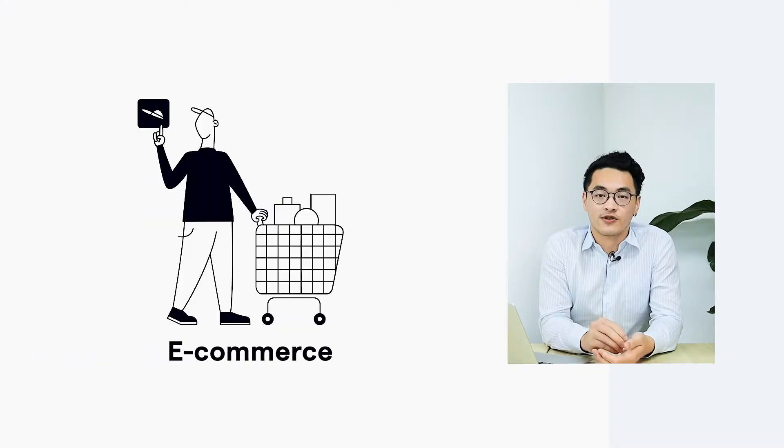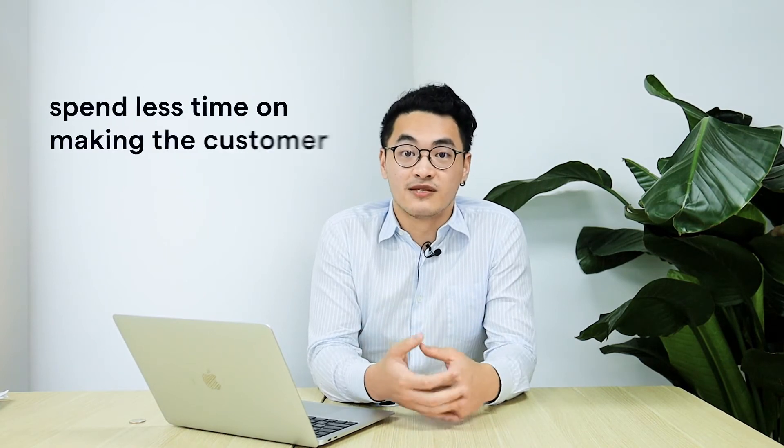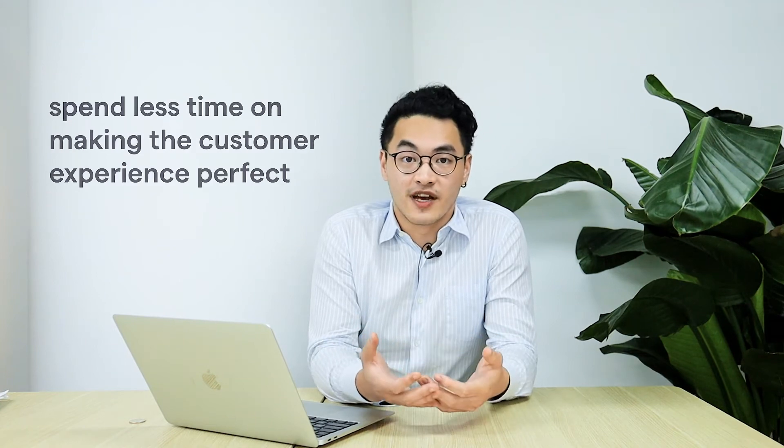Hi there. I know that businesses are really into building e-commerce websites nowadays. Businesses spend so much time on the website that sometimes they actually spend less time on making the customer experience perfect.